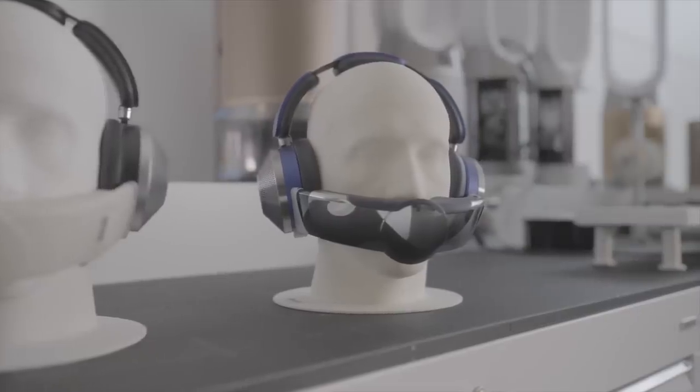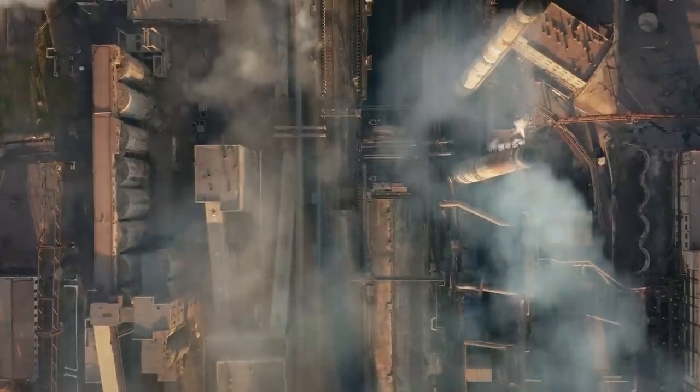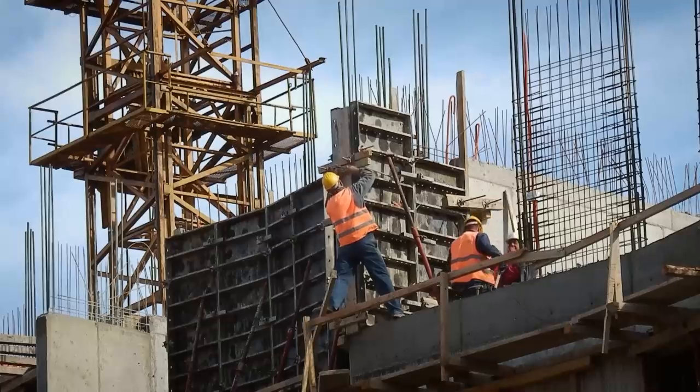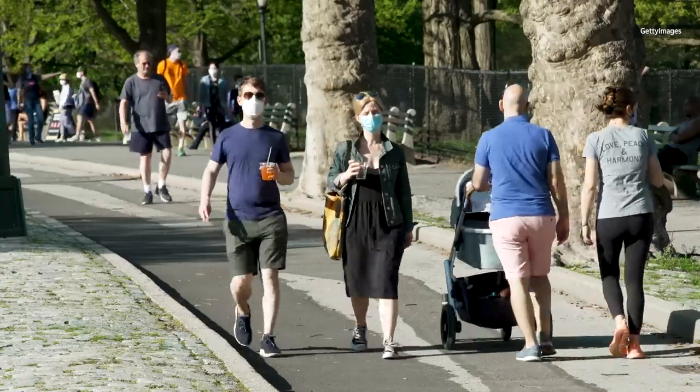The company also made a companion app that would show the air quality of the region you're in, although at the time of the meeting, it didn't show data that was more location-specific than the city you're in. You couldn't, for instance, see if your place of work had more polluted air than the park you walk to for lunch.